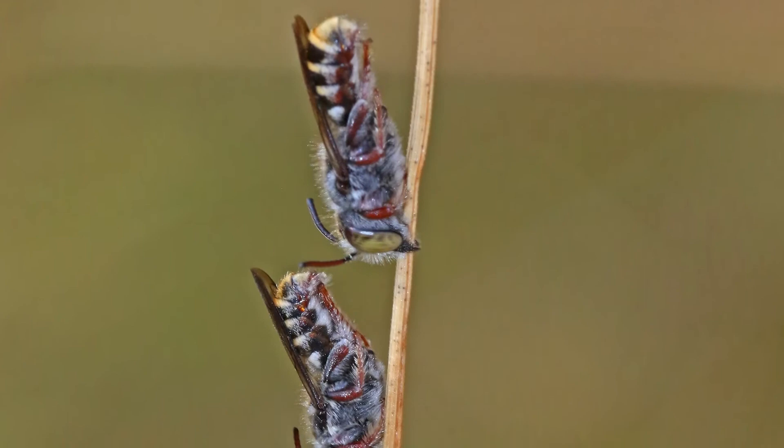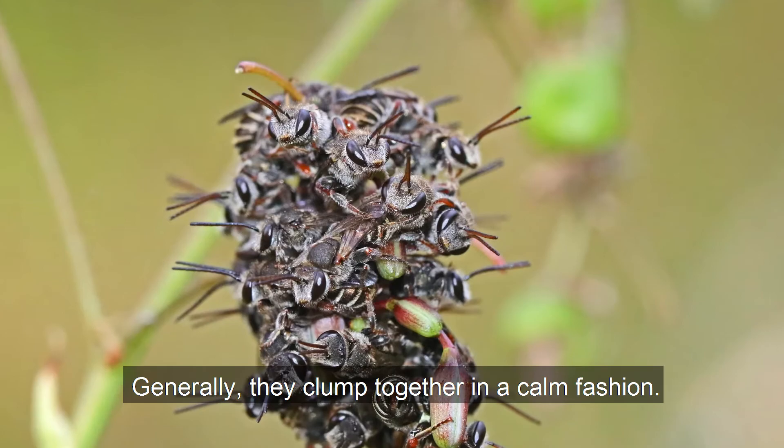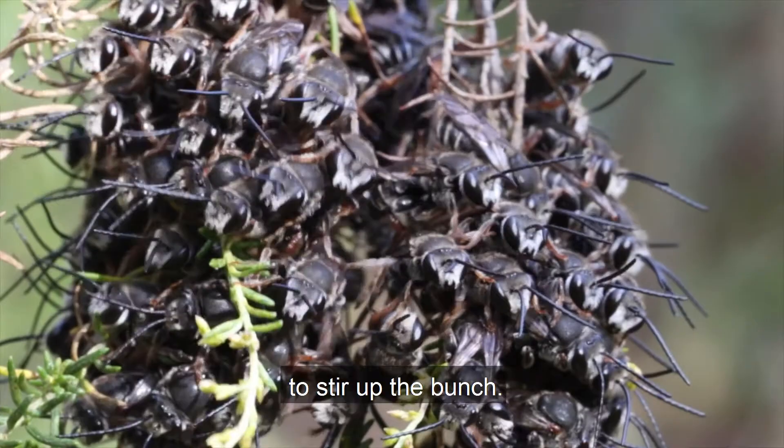Male sweat bees can often be found clumped together for warmth on cool mornings. Generally they club together in a calm fashion, but it only takes one or two restless individuals to stir up the bunch.